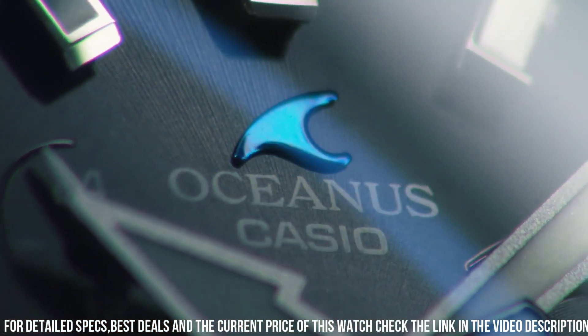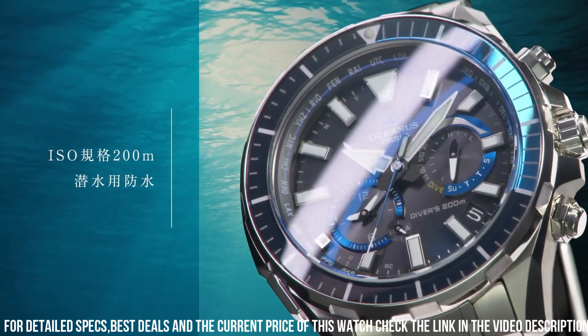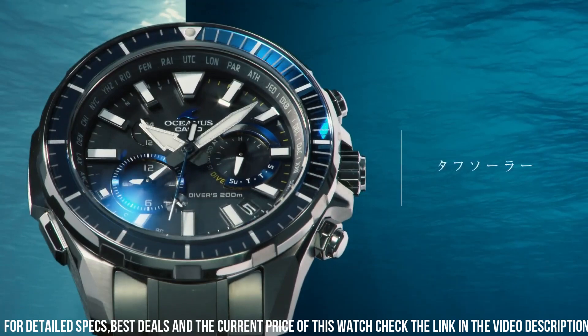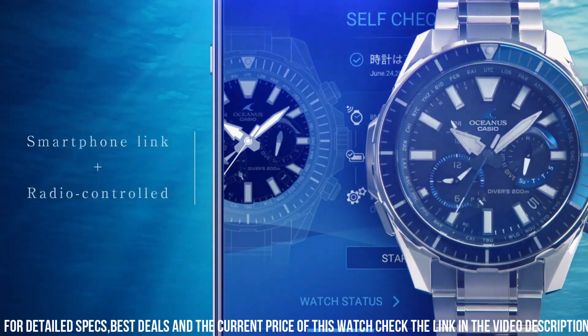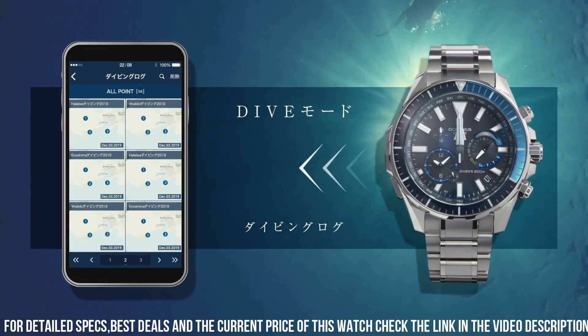The watch also includes a variety of features including a world time function, alarm, and stopwatch. It also features a perpetual calendar and a power-saving function. The watch is water-resistant up to 100 meters, which makes it suitable for swimming and snorkeling. It also features a battery life of up to 6 months on a full charge.